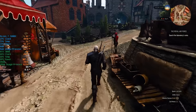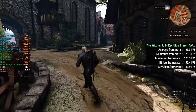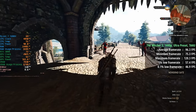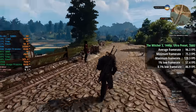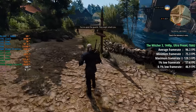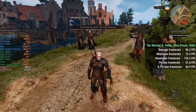The Witcher 3: Wild Hunt up next — 1440p with the ultra preset and TAAU — for an average of 96 fps. Just like in Cyberpunk, the 5800X may be a bit of a limitation in busier areas, resulting in a 1% low of 57 and a 0.1% low of 47. I think we could benefit from overclocking the CPU, and it's worth remembering you may want to consider the AM5 platform such as the 7500F or 7600.